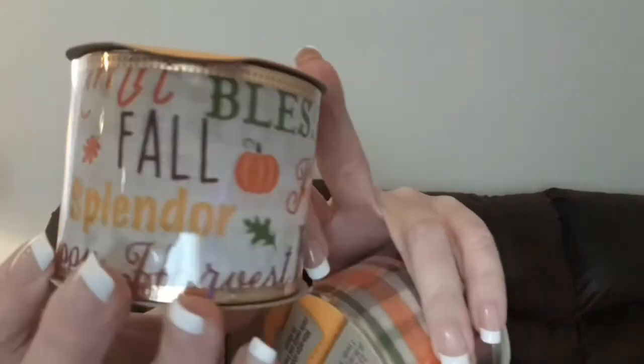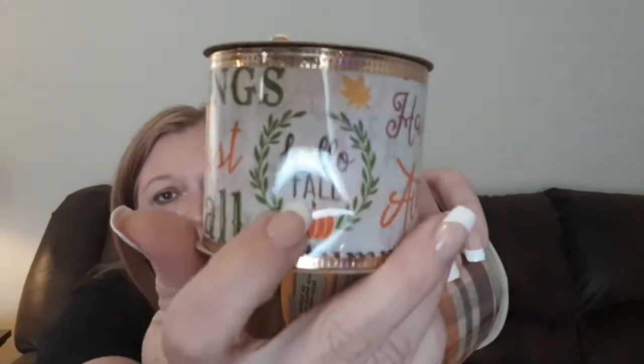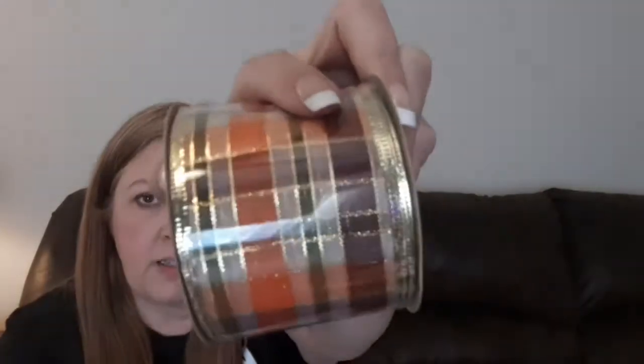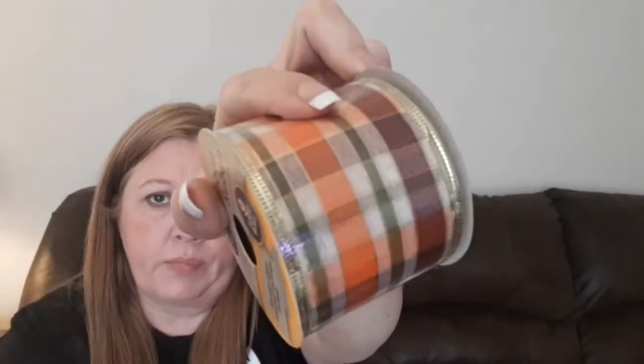The next things I purchased are these ribbons — I grabbed three. This one is like an orangey burlap ribbon. Then they had this one that has little fall sayings on it — 'Happy Autumn.' I thought this was really pretty where it says 'Hello Fall' right there. It does look kind of like a burlap also, so I grabbed one of those. These are two and a half inches wide and they are a nine-foot roll. And then I found this one that's got all the little fall colors and plaid on there, which I thought was really nice, so I grabbed one of those.